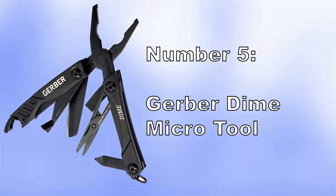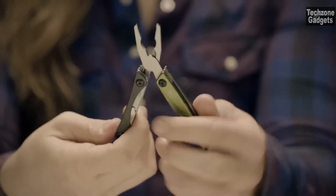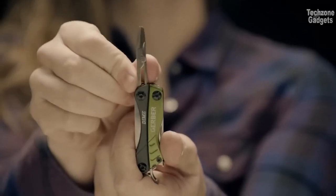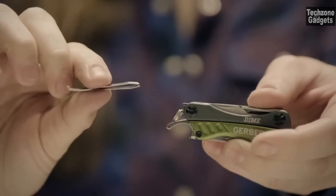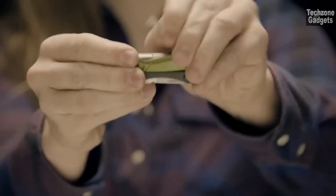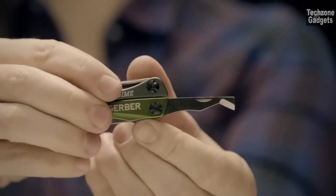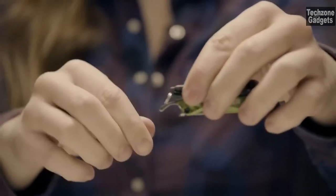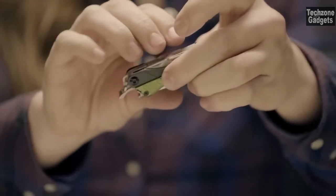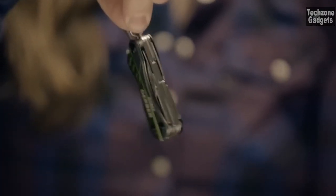Number 5: Gerber Dime Micro Tool. Crafted with sturdy stainless steel construction, it's built to withstand the demands of your daily adventures, reliable and durable for any task. With 10 essential tools at your fingertips, it features needle-nose spring-loaded pliers, a wire cutter, a fine-edge blade, a retail packaging opener, scissors, a medium-flat driver, a crosshead driver, a bottle opener, tweezers, and a file. From fixing a loose screw to opening packages, this tool has you covered.